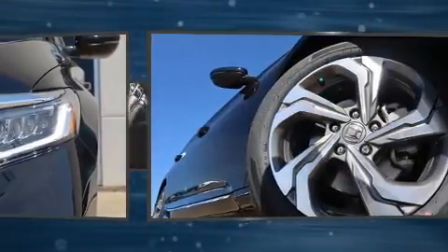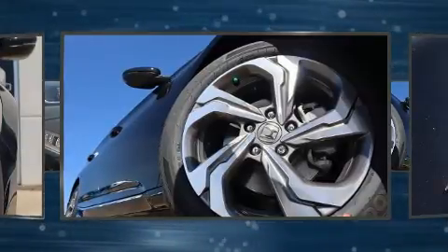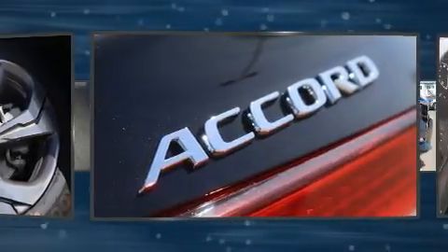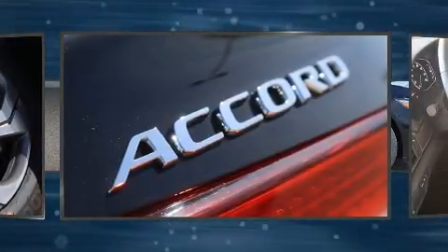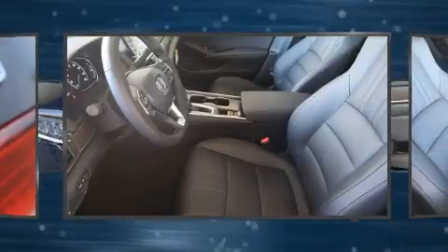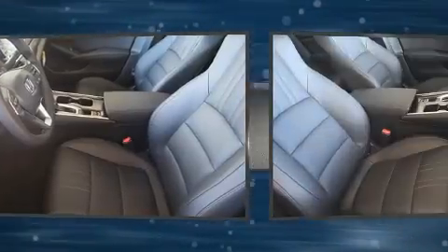It includes power seats, a built-in garage door transmitter, lane departure warning, and a blind spot monitoring system. Features such as automatic climate control and leather upholstery prove that economical transportation does not need to be sparsely equipped.